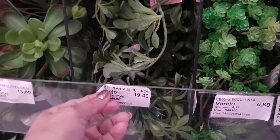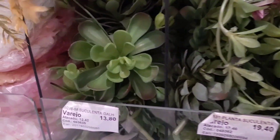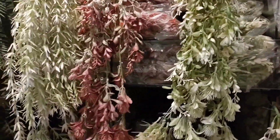Various small plant models. This one is R$19.40 — an artificial succulent plant. This one is R$13.80. There are also various hanging branch models at R$14.00.